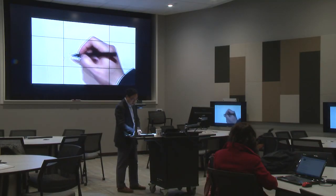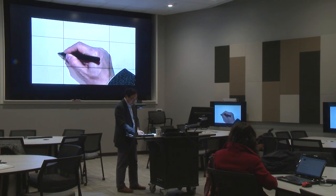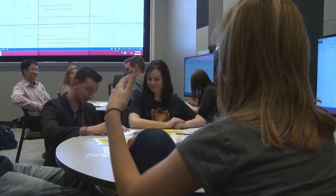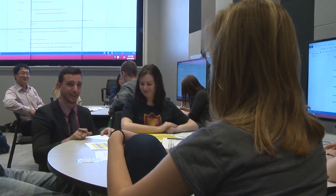The instructor has the option of displaying student content from any of the nine tables on the video wall or pushing out content to all student stations. This promotes classroom community, discussion, and project-based learning activities.